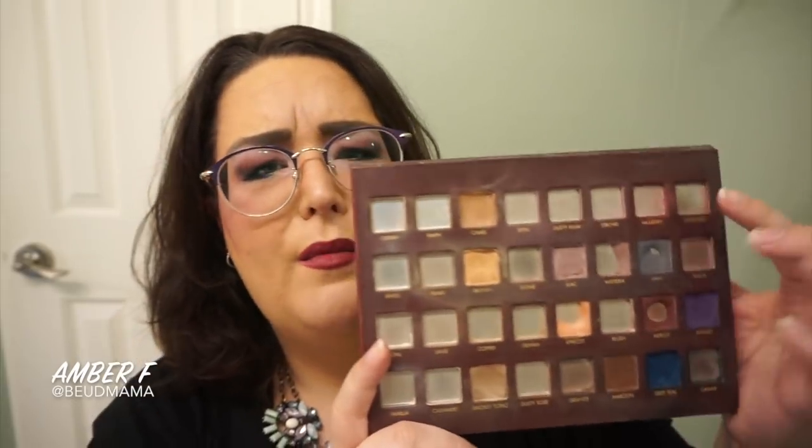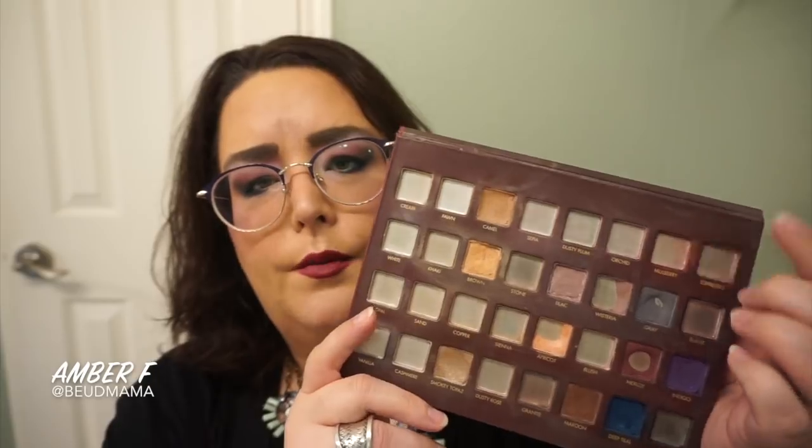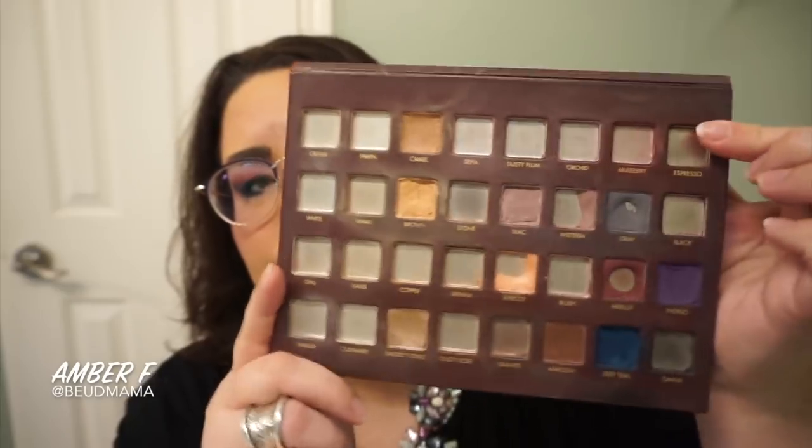The other shade I was able to get through was mulberry. I did an Anastasia Modern Renaissance-inspired look — I'll link that up in the cards and description box. I am now finished with the mulberry shade. Last month I don't think I did a makeup bag recap, I just rolled everything over into the August makeup bag, but that shade is now done so it was really really good.